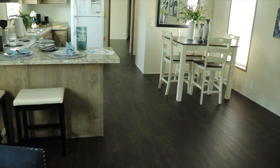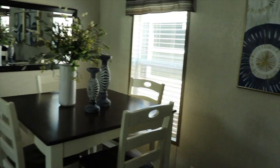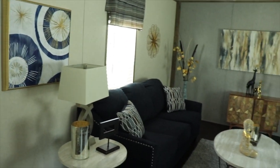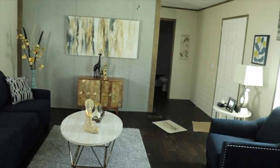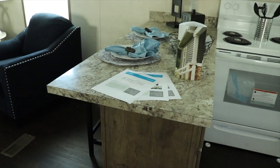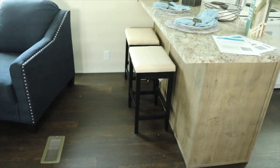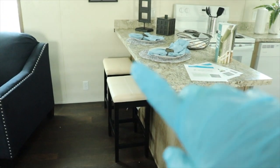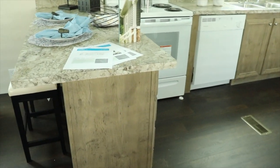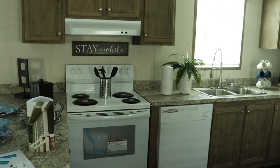Now this is a single wide — beautiful single wide. You've got counter space here to prep, as well as space underneath for bar stools. You could actually put three bar stools there, or you could put two here and one on this corner because you got the overhang that extends around.